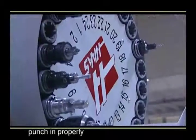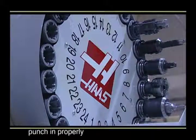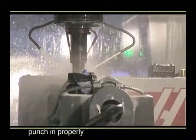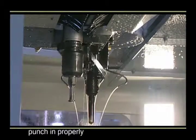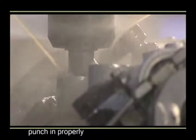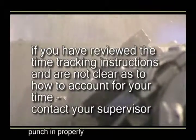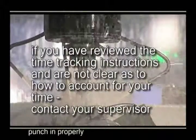Time tracking is something you will be required to do at the beginning and ending of the various tasks you perform throughout the day. Because time tracking instructions differ for regular jobs, batch jobs, or performing multiple jobs in a day, as well as for rework, maintenance, and other activities, it is extremely important that you be familiar with the written instructions. If, after you have reviewed the time tracking instructions, you are unclear as to how to account for any part of your shift's work, contact your supervisor.